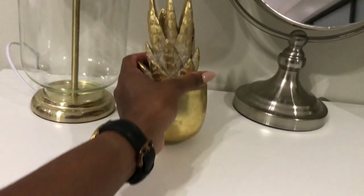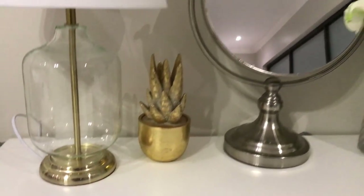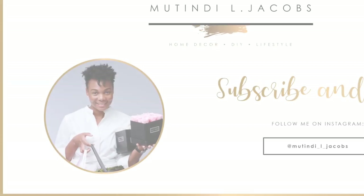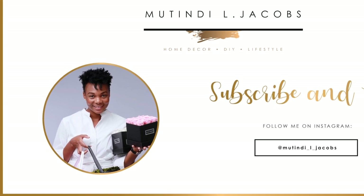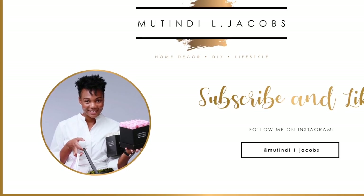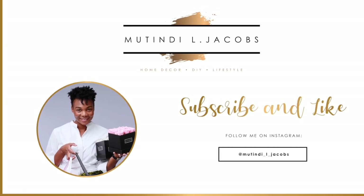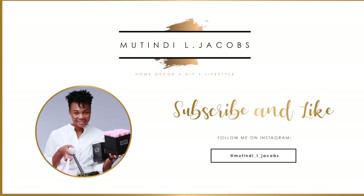Last but not least, this little pineapple ornament — I think I got it from Coringcroft, but I'll confirm and put it in the description. It's just a little accent piece for my vanity table. Thank you so much for watching — this video took way longer than expected! Please like, subscribe, and follow me on Instagram for updates on what I'm doing around my house.